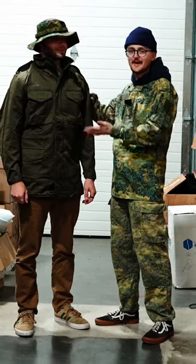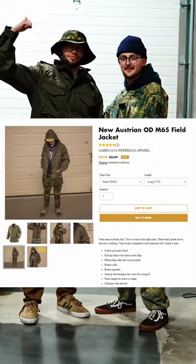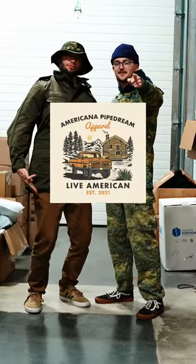We don't have any of this camo, but we do have some OD green Austrian field jackets available right now at AmericanaPipeDream.com.